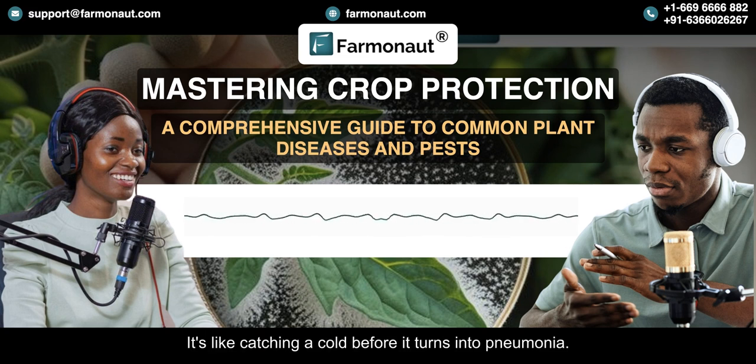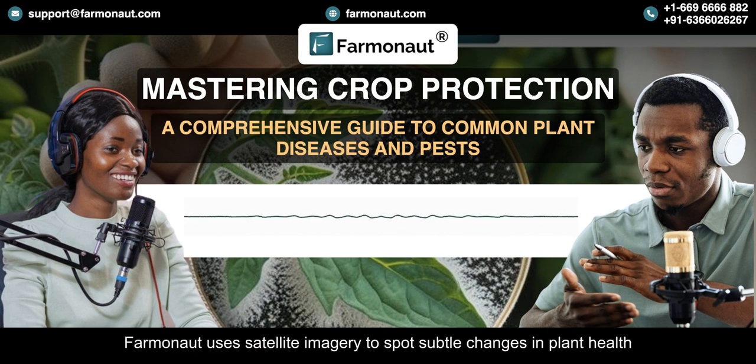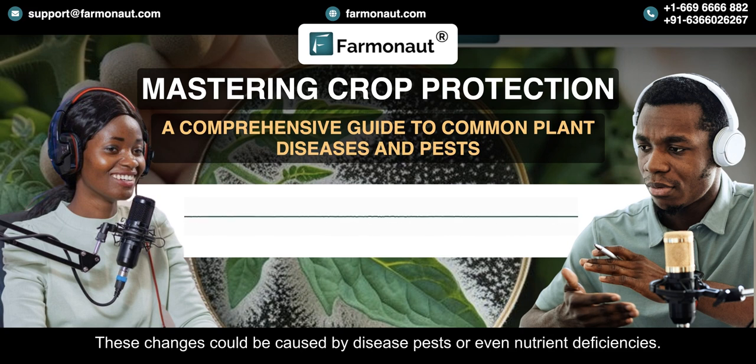It's like catching a cold before it turns into pneumonia. But instead of tissues and cough drops, we're talking about satellites and artificial intelligence. Farmanaut uses satellite imagery to spot subtle changes in plant health that are invisible to the naked eye. These changes could be caused by disease, pests, or even nutrient deficiencies.